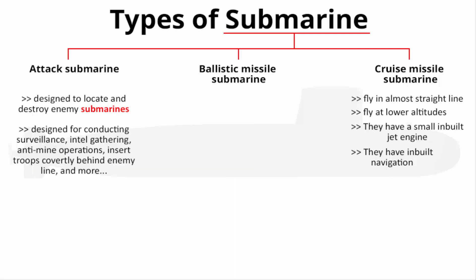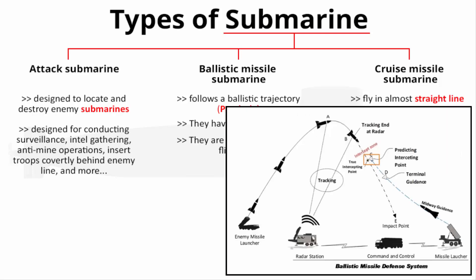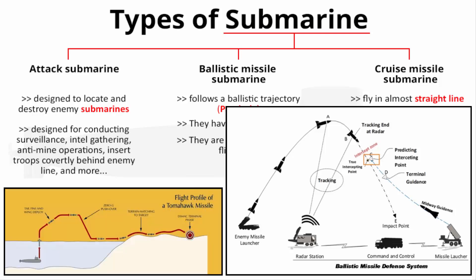A ballistic missile, on the other hand, follows a ballistic trajectory in the shape of a parabola — you launch it, it goes into the air, forms a parabola, then falls on the target with gravity coming into play. Cruise missiles go straight and can perform a variety of maneuvers.